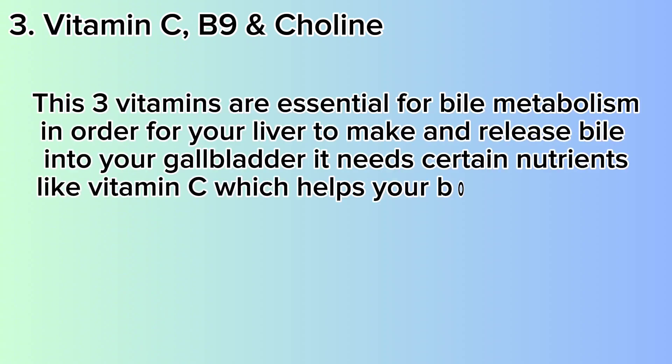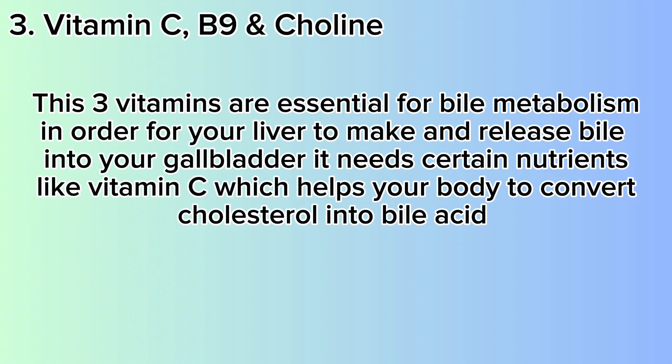Number 3: Vitamin C, B9 and Choline. These three vitamins are essential for bile metabolism. In order for your liver to make and release bile into your gallbladder, it needs certain nutrients like vitamin C, which helps your body to convert cholesterol into bile acid by activating an enzyme called 7-alpha-hydroxylase.